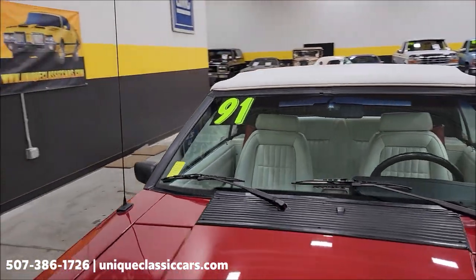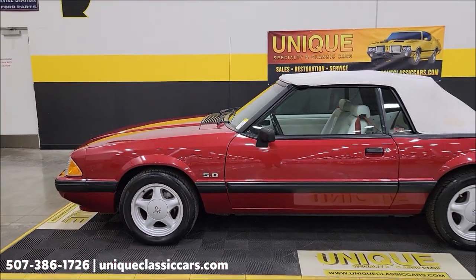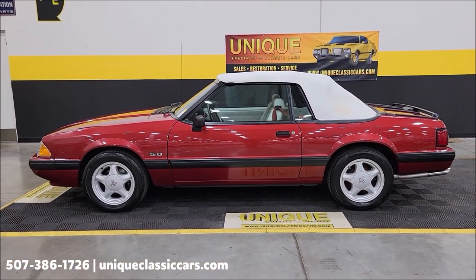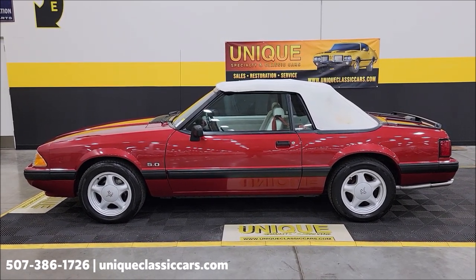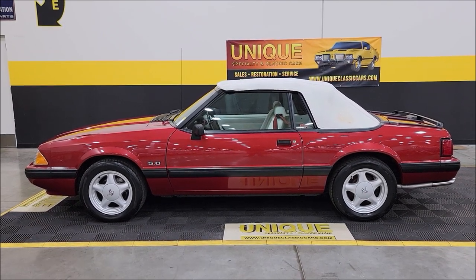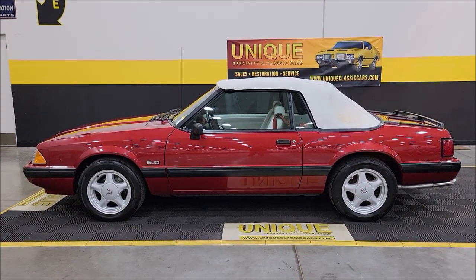There you go — nice drop top Fox body 1991 Ford Mustang LX convertible with the 5.0 liter underneath the hood. Give us a call at 507-386-1726, uniqueclassiccars.com — click on the link down below this video in the description and it will take you right there. Remember, we do consider trades, financing is available, we can assist with transportation, and this vehicle may be eligible for an extended service contract — consult with your sales associate when you call in or email.